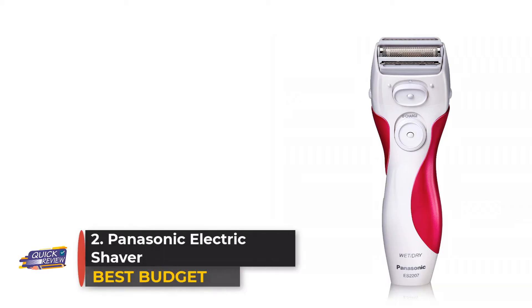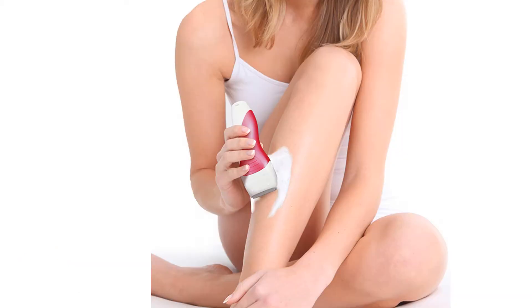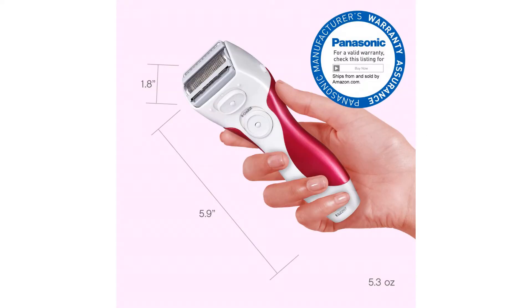Number two: Panasonic Electric Shaver. An Amazon favorite, the Panasonic electric shaver's three-blade design moves with your body to glide across every contour for a clean shave. Suitable for wet or dry shaves, its waterproof exterior is made to last.